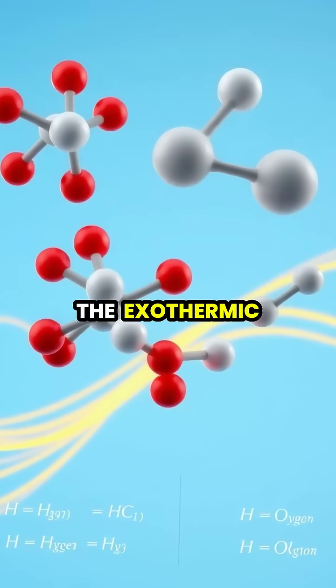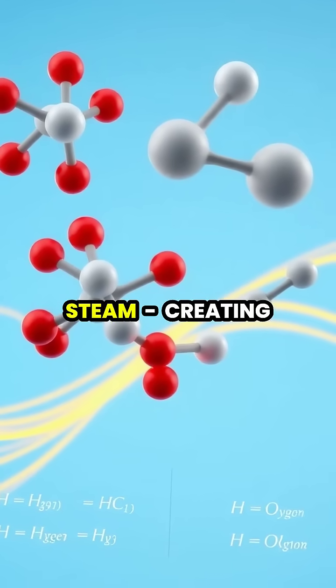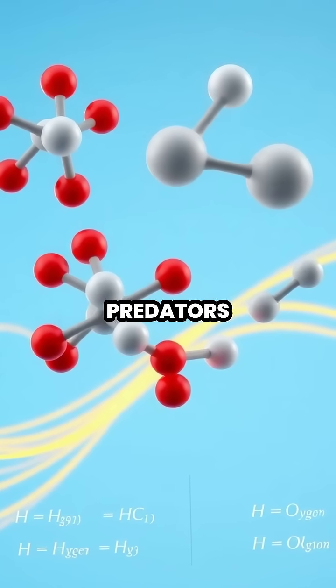The exothermic reaction produces benzoquinones, oxygen gas, and steam, creating a hot, noxious chemical spray that effectively deters even the most persistent predators.